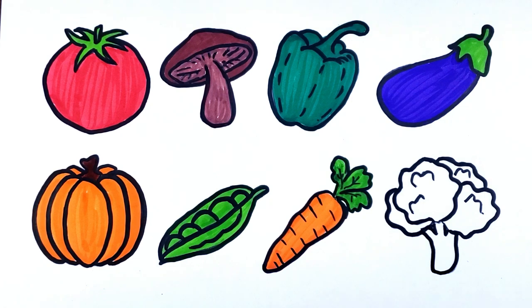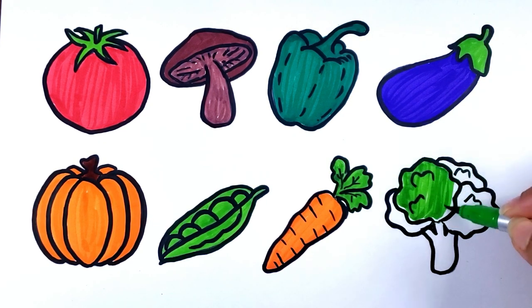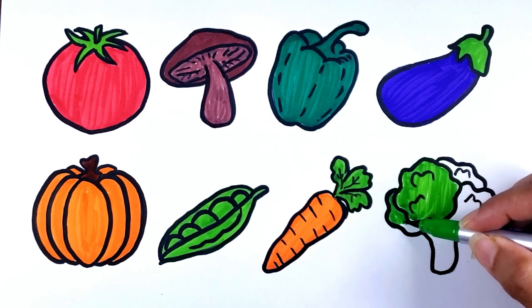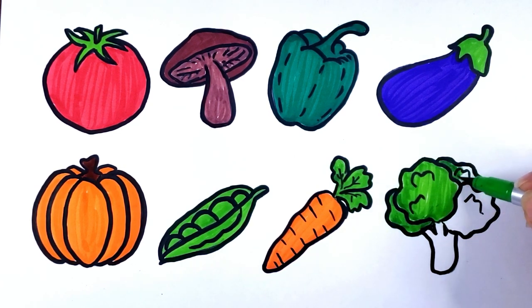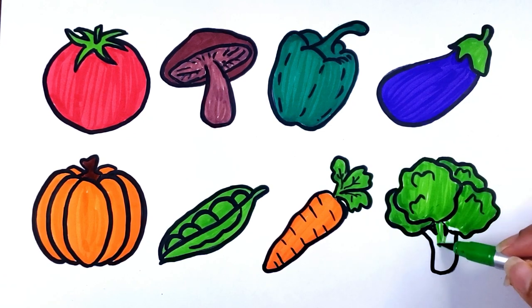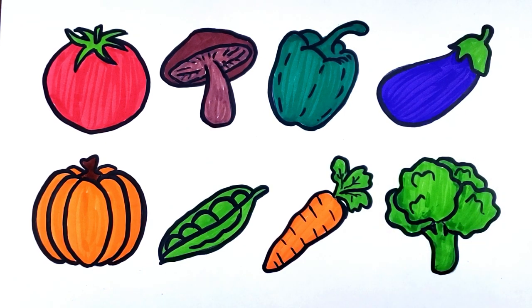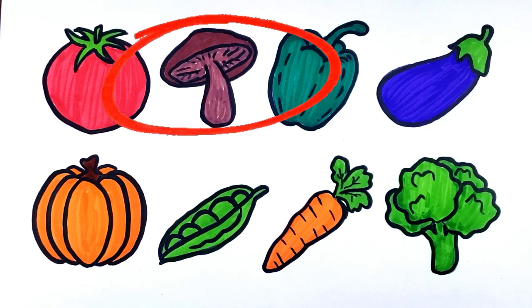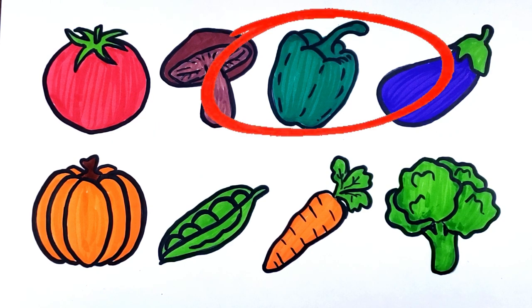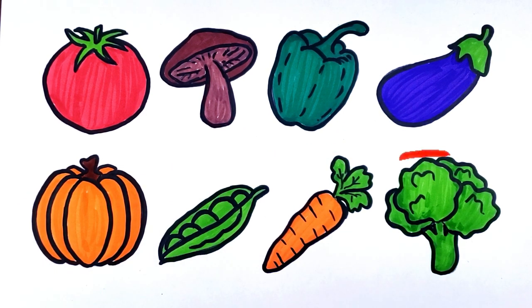Blue color. Green color. Broccoli. Tomato. Mushroom. Bell pepper. Eggplant. Pumpkin. Peas. Carrot. Broccoli.